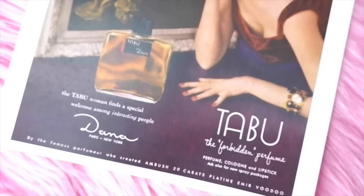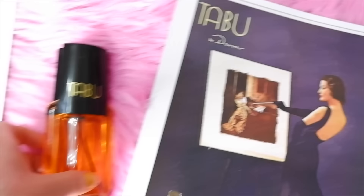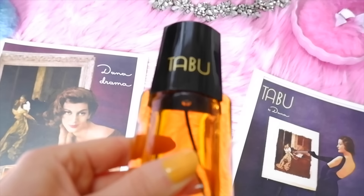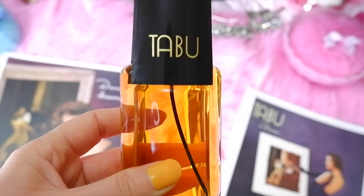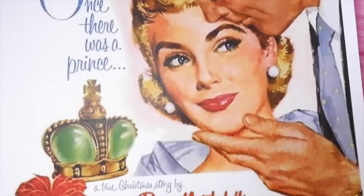Next is Taboo by Dana, a feminine perfume launched in 1932, another popular 1930s fragrance also created by Jean Carles. Dorothy Dandridge loved this perfume. Top notes are Italian bergamot, lemon oil, orange, and neroli; heart notes are Bulgarian rose, ylang ylang, jasmine absolute, carnation, vanilla, clove, narcissus, and clover; base notes are patchouli, oak moss, benzoin, amber, musk, civet, cedar, vetiver, and sandalwood.